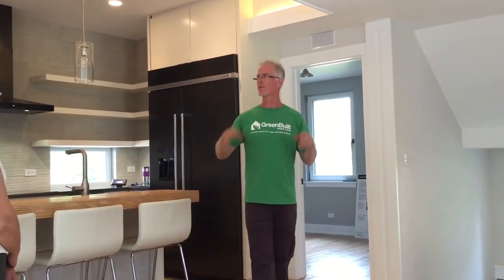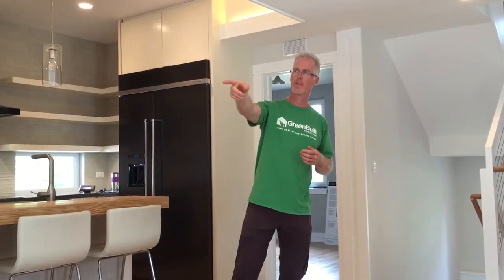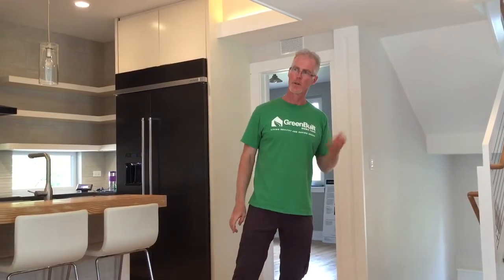What we do is we put in these energy recovery ventilation systems, and if you had a chance to look at Ben Newell's silver box out there, that's what we're using to do this house. It's called the CERV, the Conditioning ERV — Energy Recovery Ventilator.